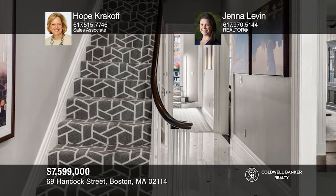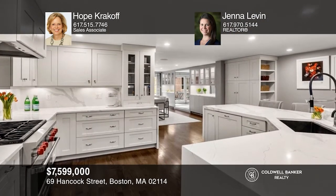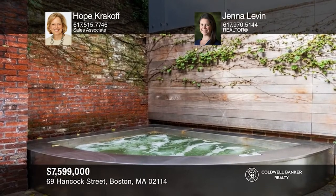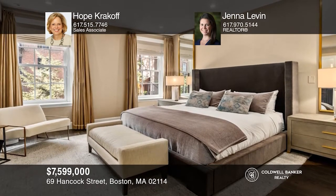This luxurious Beacon Hill Ultra Smart Home is designed to perfection. An elegant foyer leads into the living room, open kitchen, and large dining area with elegant folding glass doors that open into a landscaped garden with a custom stainless spa tub. The home has five levels of living with four bedrooms and five-and-a-half bathrooms. For a private tour, call Hope Krakow and Jenna Levin.